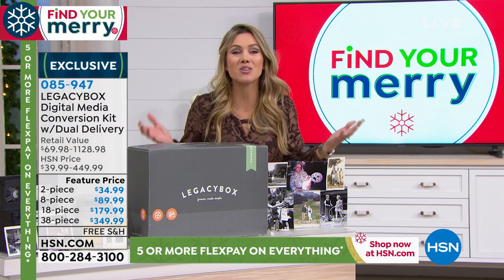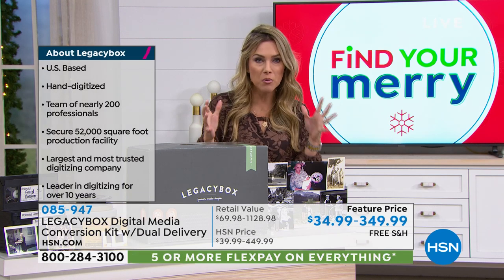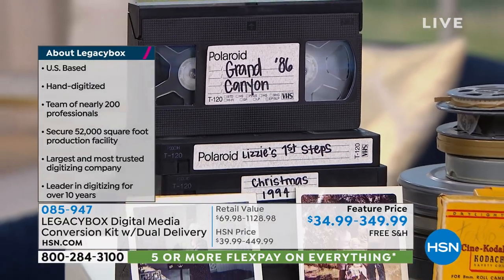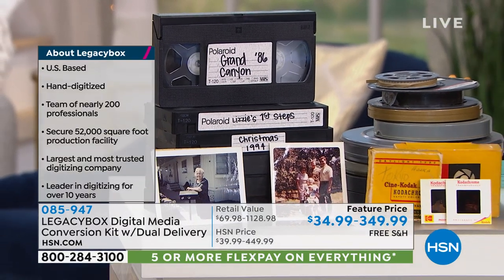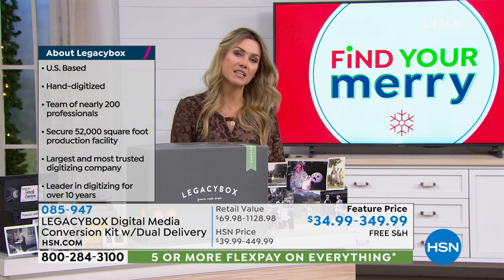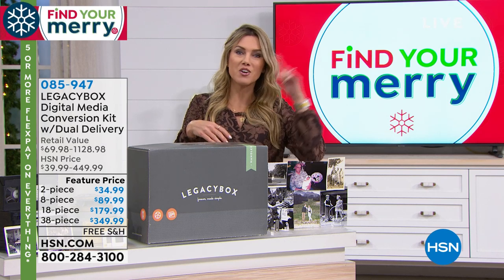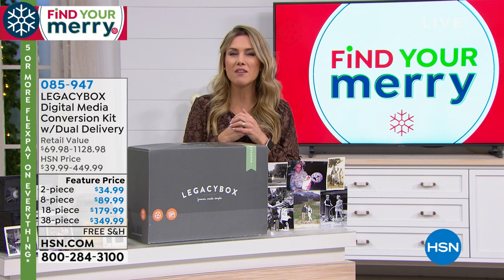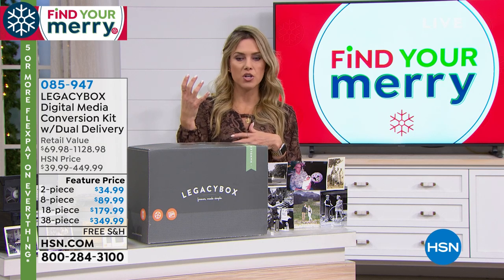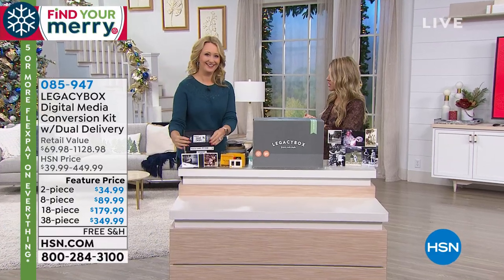This is the ultimate memory keeper, so we had to bring you the ultimate price and ultimate gift-giving option to share these memories with family. We have choices from a two-piece kit all the way up to our biggest and best value — the 38-piece digital media conversion set. Free shipping and handling, and guaranteed to get to you or the person you want to send it to by December 24th. Maybe you live in Florida but grandma and grandpa live in Colorado — ship this to them. Lori Leland is going to show us how Legacy Box has become a number-one customer pick and favorite.